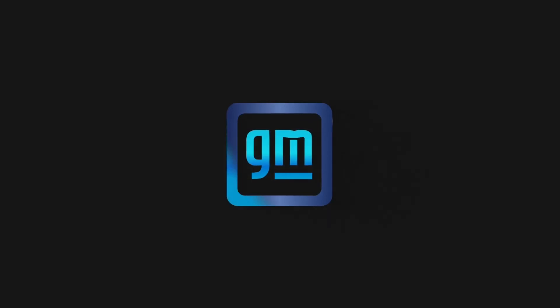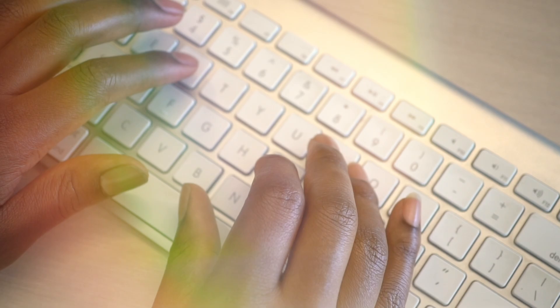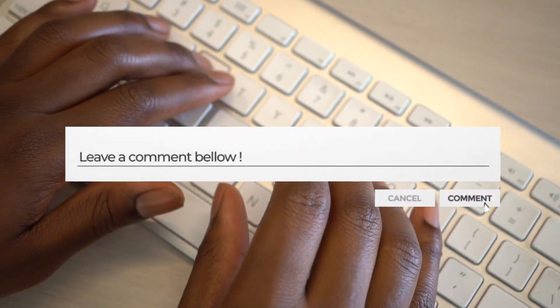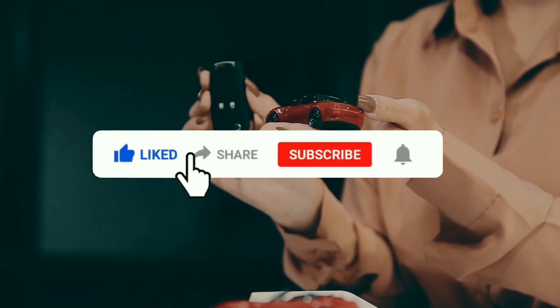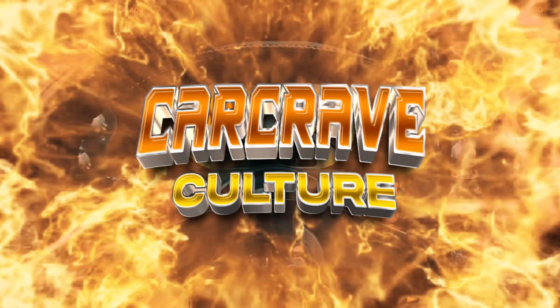So, what do you think of GM's air-powered engine? Do you see it hitting the market anytime soon? Let us know in the comment section below, and please hit that like button, share, and subscribe. See you in the next video!